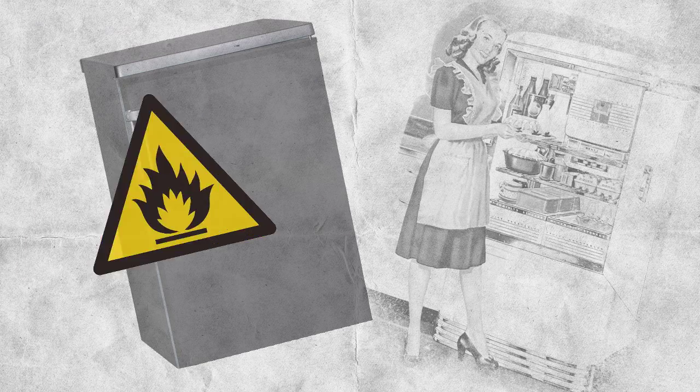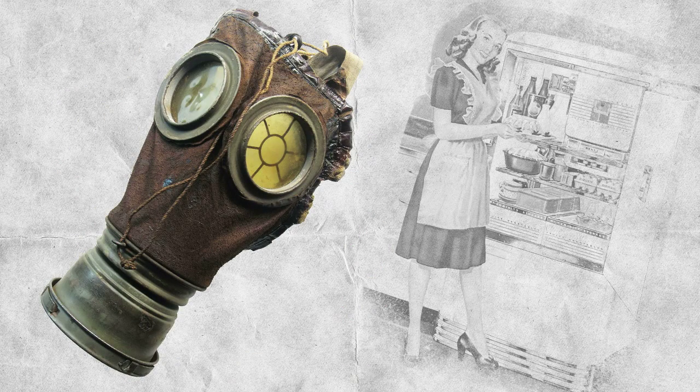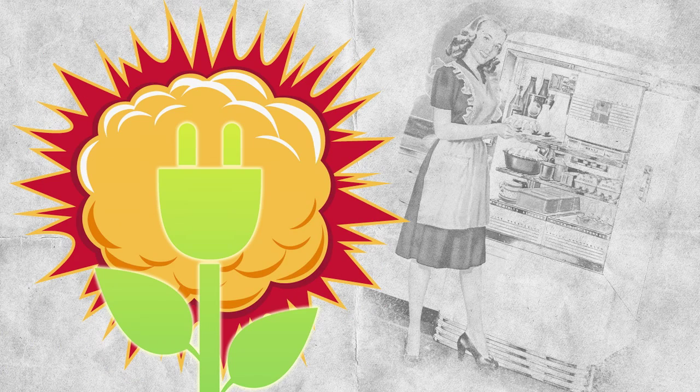Now, just because these refrigerants are less harmful to the Earth doesn't mean they're without their problems. A lot of these new products come with not-so-great side effects. Some are flammable — there's a very small chance your fridge could catch on fire — or they're inhalation hazards, or they require a ton of energy and therefore more greenhouse gases to use. So making refrigerants more environmentally friendly can actually create additional problems. Chemists then have to hunt for better compounds, constantly trying to solve new problems in addition to the old ones. It's like a less fun version of whack-a-mole.